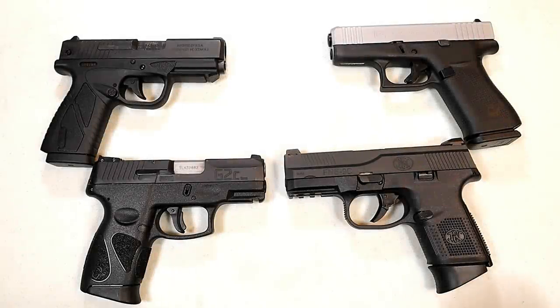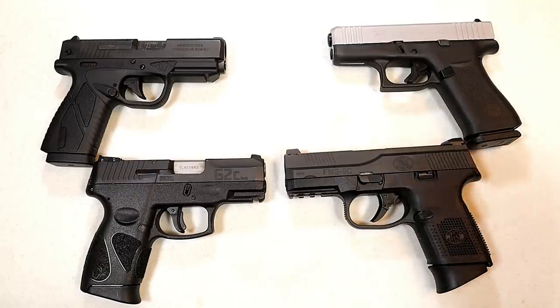Hey there friends, thanks for checking in. It's time for another handgun showdown where the viewers of this channel decide which company makes the better handguns.